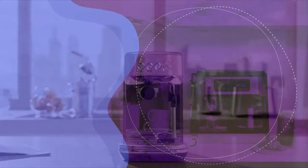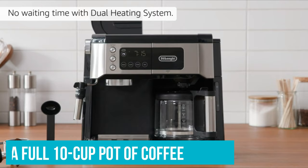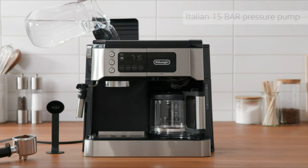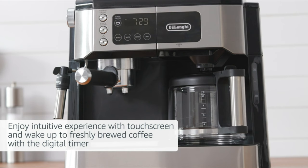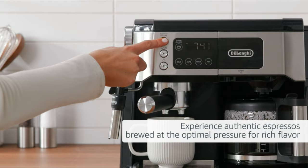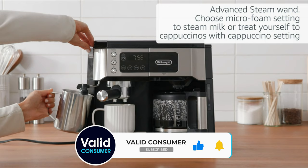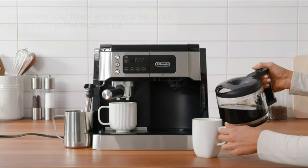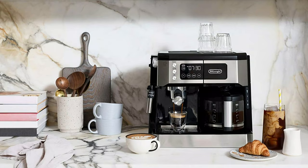DeLonghi All-In-One Combination Coffee Maker and Espresso Machine. You'll never have to choose between coffee and espresso again — it brews a full 10-cup pot just as easily as it crafts the perfect cappuccino, and can do both at once. The coffee pot has a digital timer so you can wake up to a fresh pot. With a digital touchscreen and a portafilter that accommodates pods and freshly ground beans, it features a warm carafe, cappuccino foam setting, and steamer wand with settings for lattes and flat whites.